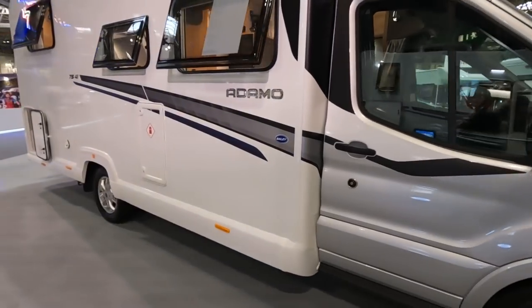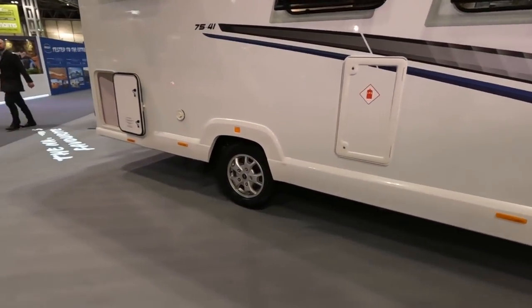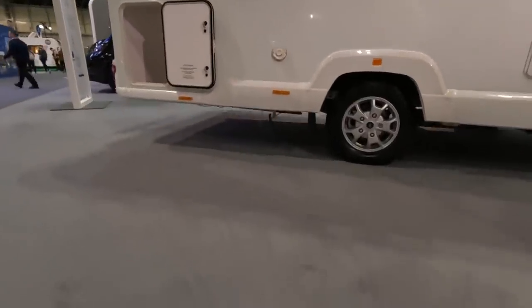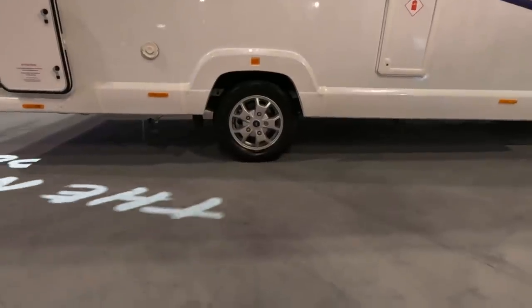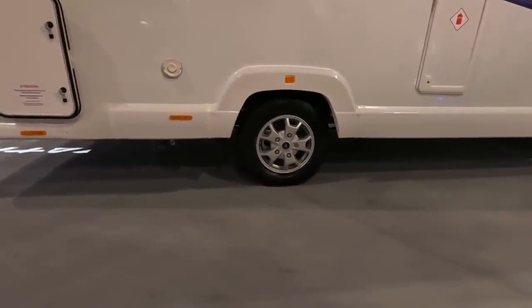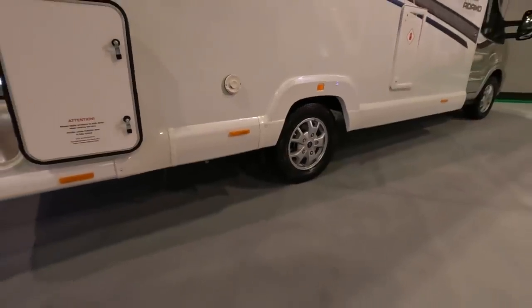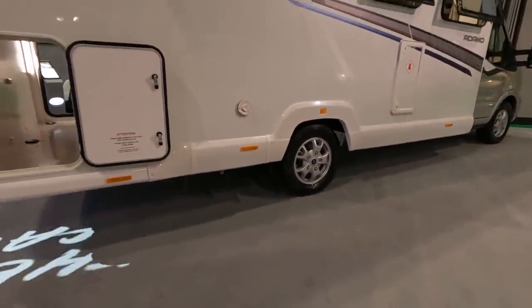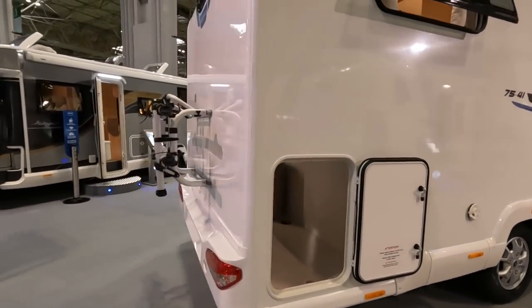We like this at seven-and-a-half meters — so a little bit shorter than ours. I did comment on the waste point — I think it's still in the middle of the van, but it can be remedied with a pipe coming out the other side. This one's got a bike rack on it.